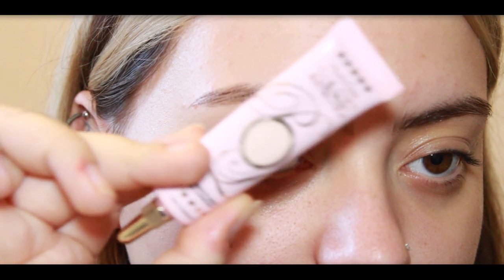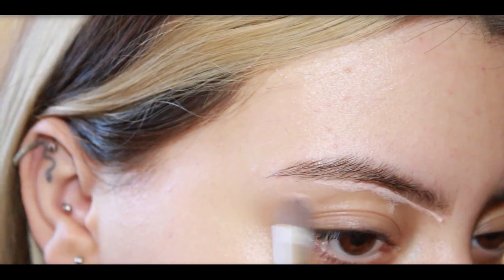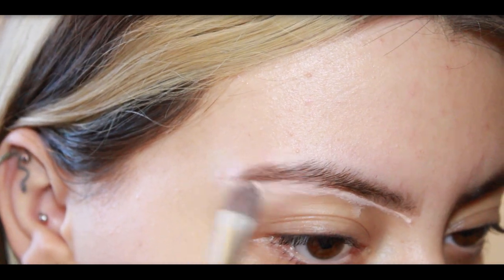I'm using the P. Louise Base in Shade 2, covering up my brows and applying the rest across my eyelids. This will ensure your eyelids and the rest of your base do not look disconnected.